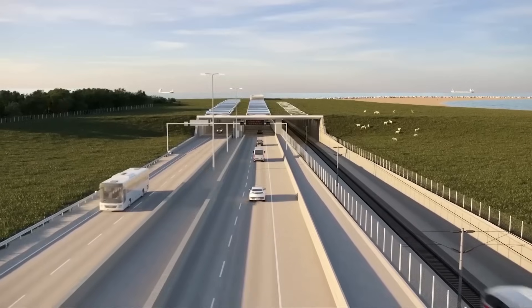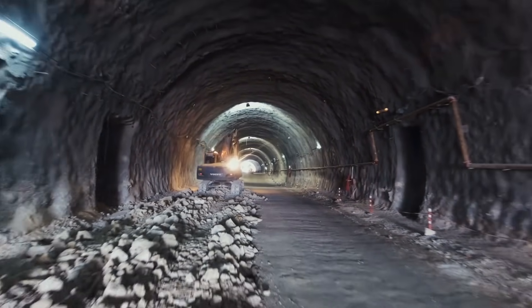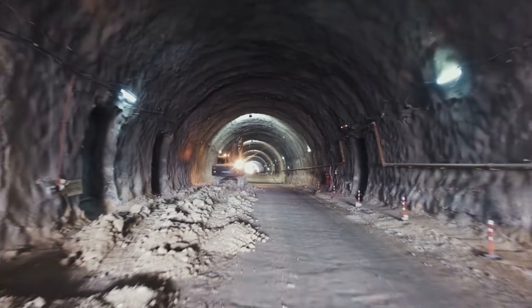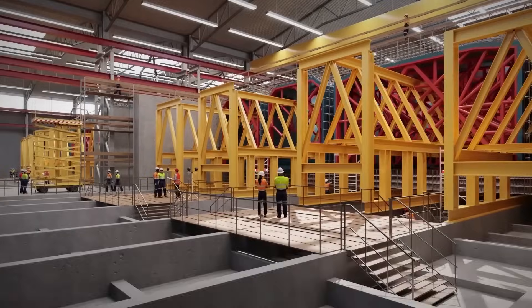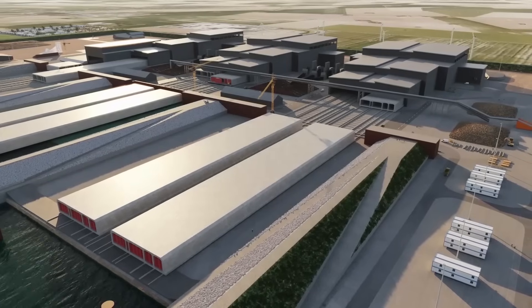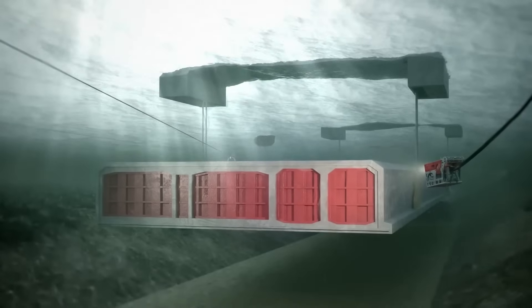The Fehmarnbelt Tunnel is a marvel of civil engineering. Rather than a bored tunnel, like the Channel Tunnel between the UK and France, the Fehmarnbelt link will be an immersed tunnel. This design involves constructing tunnel segments on land, then submerging and assembling them in a dredged trench on the seabed.